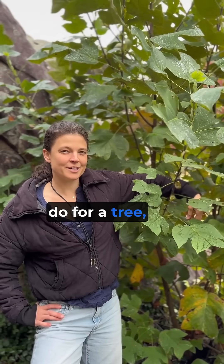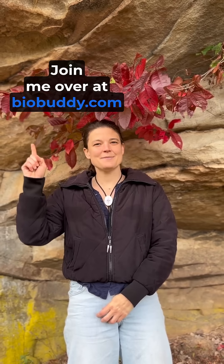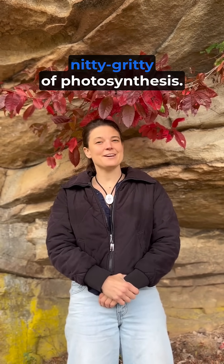But what does chlorophyll do for a tree? And what do trees do without it? Join me over at biobuddy.com to learn more about the nitty gritty of photosynthesis.